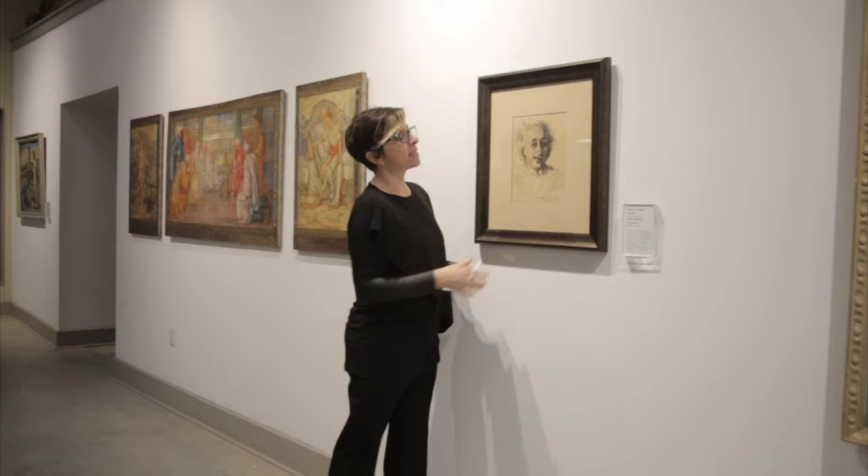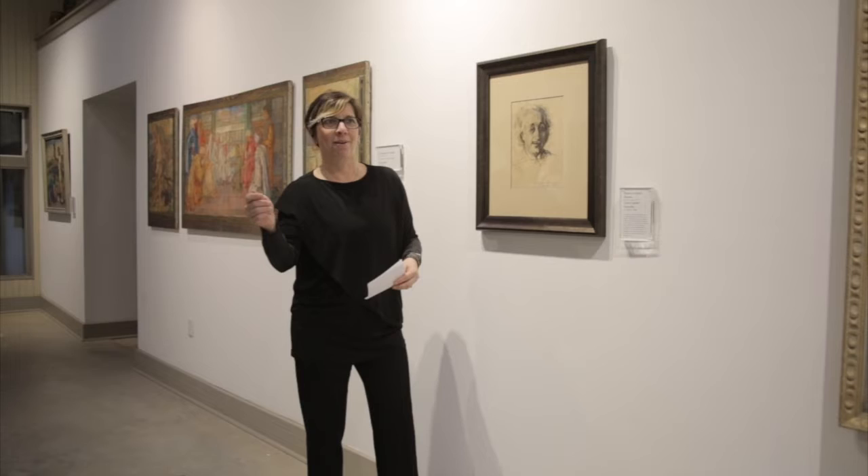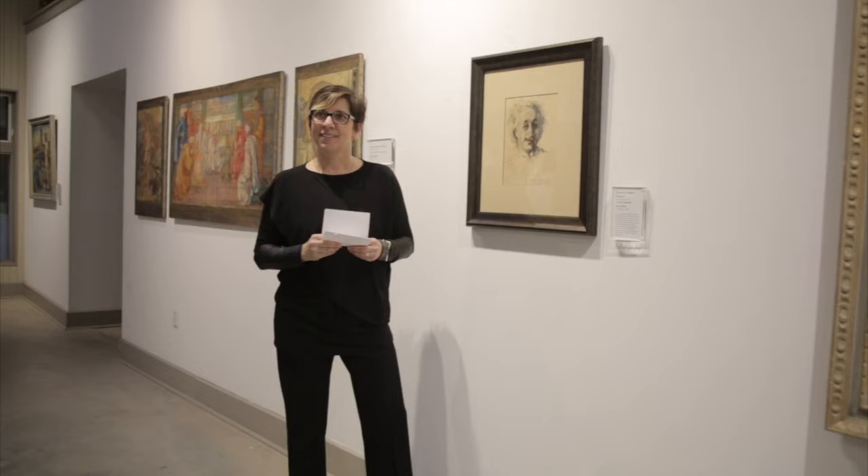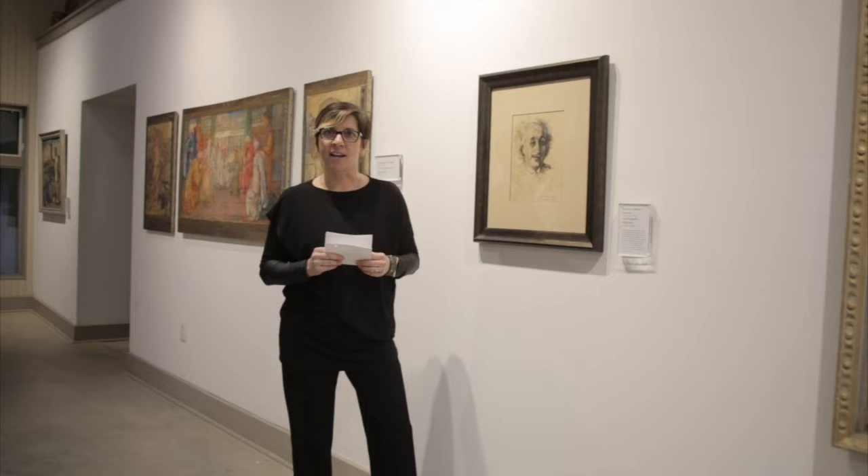And then I walk away, and then I walk back, and I look at the other one. It reads: 'To my friends at Chestnut Hill Academy, A. Einstein.' This is an original portrait by Carola Spaeth-Houshka of Albert Einstein, dedicated to our school and signed by him not once, but twice.